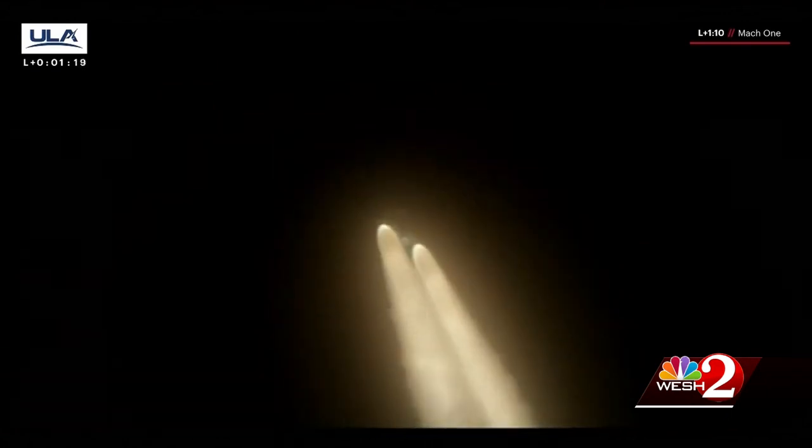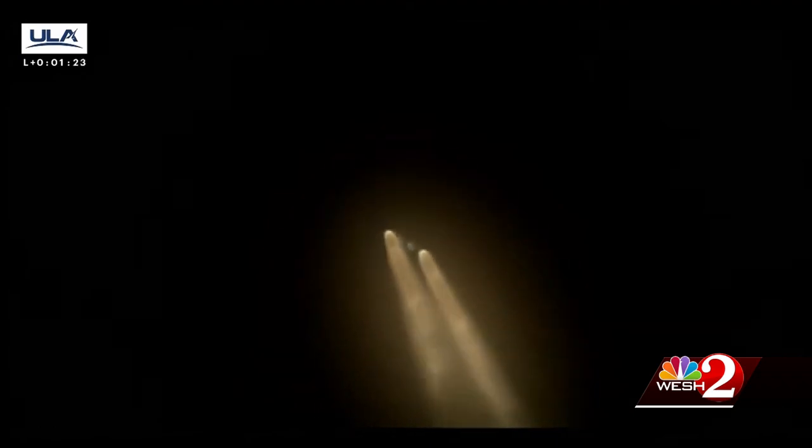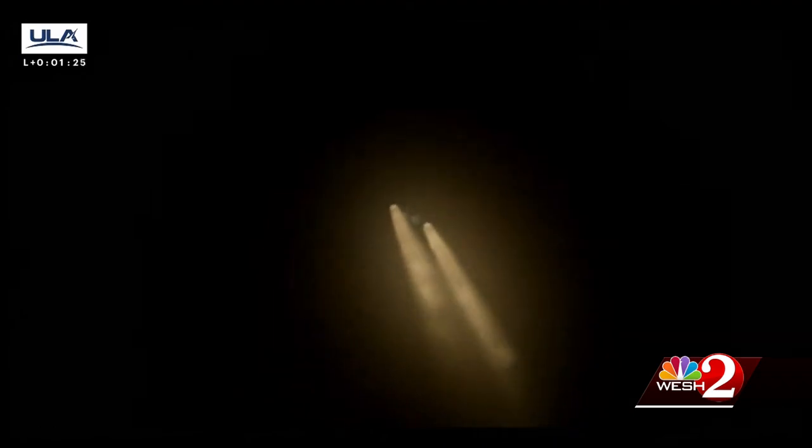The second payload is commercial. It's the Enterprise flight, which will allow paying customers to send cremated remains of loved ones into space to be placed on the lunar surface. ULA says that this is the first mission successfully launched in NASA's Commercial Lunar Payload Services initiative.